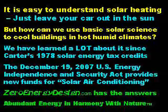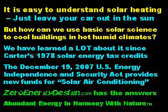It is easy to understand solar heating — just leave your car out in the sun. But how can we use basic solar science to cool buildings in hot, humid climates? We've learned a lot about it since President Jimmy Carter's 1978 solar energy tax credits. The December 19, 2007 U.S. Energy Independence and Security Act provides new funds for solar air conditioning. ZeroEnergyDesign.com has all the answers.